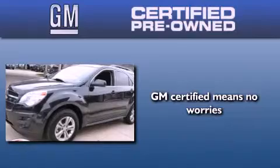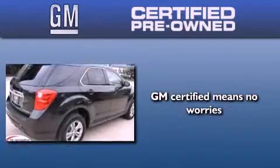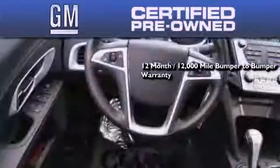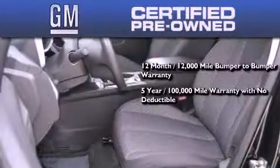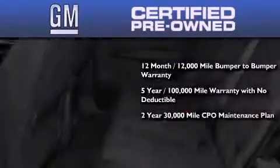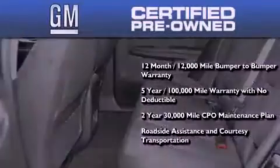A GM-certified used vehicle can deliver more satisfaction and certainty than an ordinary used vehicle. GM-certified means you get a 12-month, 12,000-mile bumper-to-bumper warranty, a five-year, 100,000-mile powertrain limited warranty with no deductible, a two-year, 30,000-mile standard CPO maintenance plan, plus roadside assistance and courtesy transportation.